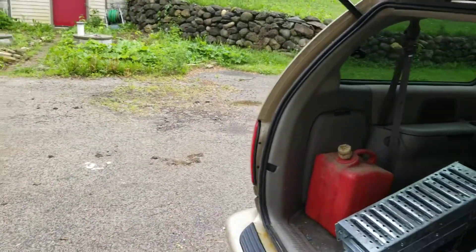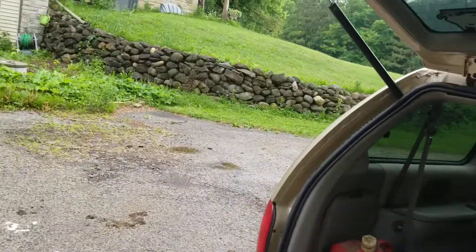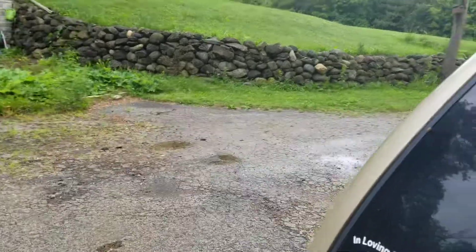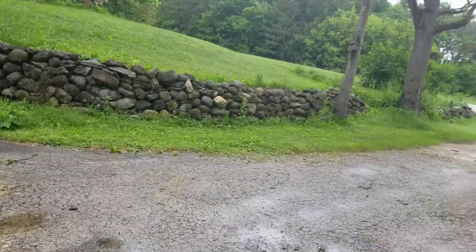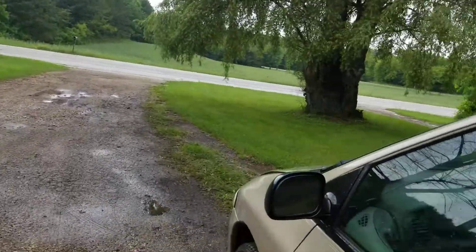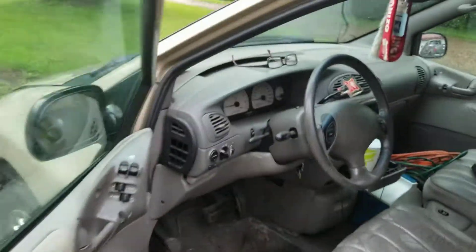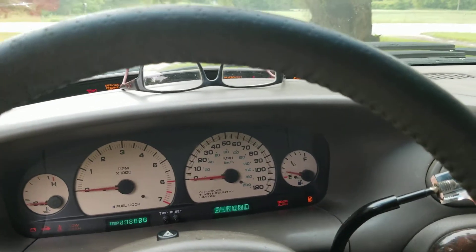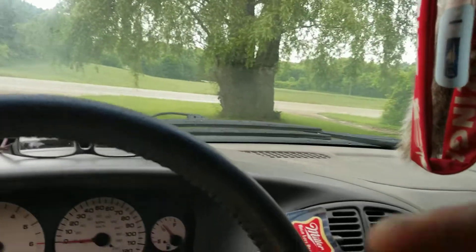So if you feel like bearing with me for a fat second, we can go for a little bit of a cruise. There we go. I'll kill the radio because I don't want to get in trouble for friggin' copyright. There we go.